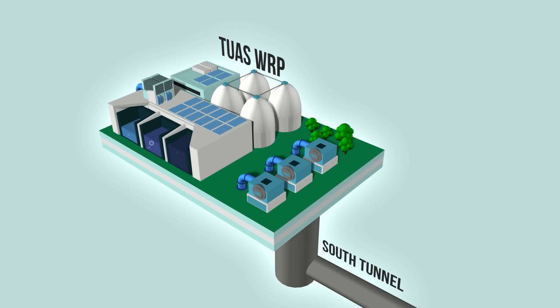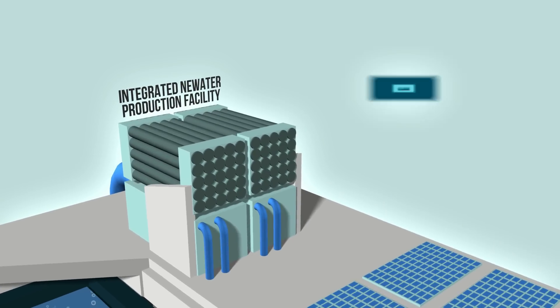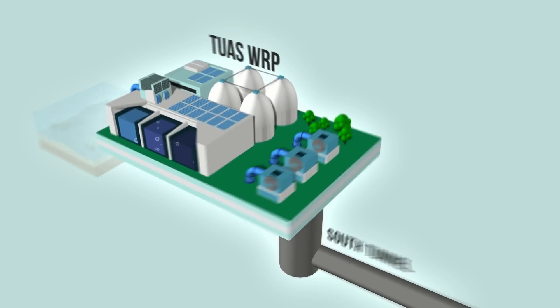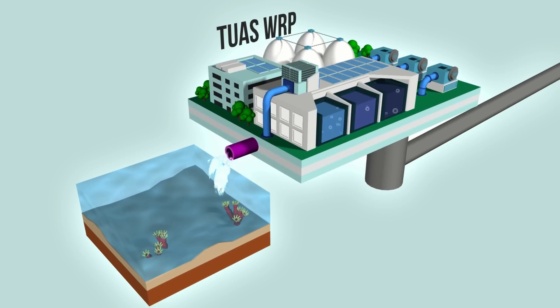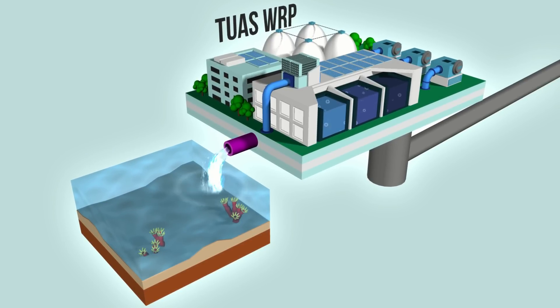There, advanced treatment technologies will purify it into new water and industrial grade water for reuse. The integrated new water production facility at the Tuas WRP will boost new water supply. Any excess treated effluent will be discharged into the sea in an environmentally responsible manner.